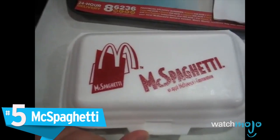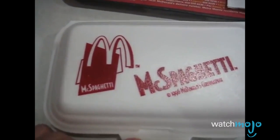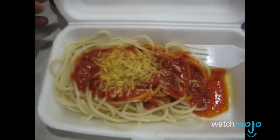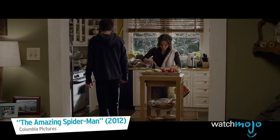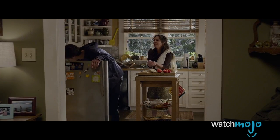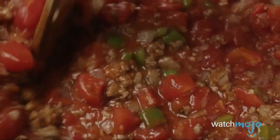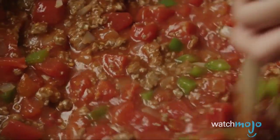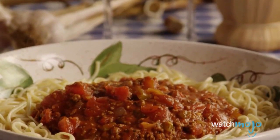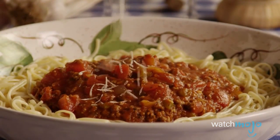Number 5, McSpaghetti. It's hard to believe that anyone at McDonald's had faith in this product. Don't people go out for fast food because they don't feel like having spaghetti for the third time that week? McDonald's tried it in Italy and, unsurprisingly, it bombed. Nothing sells quite like a country's most cherished and widely available dish, as poorly prepared by an American fast food chain.